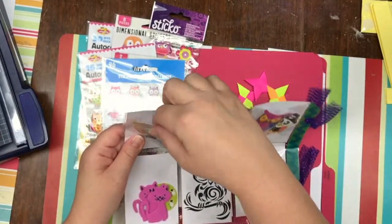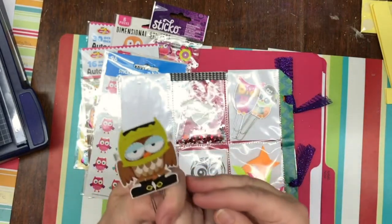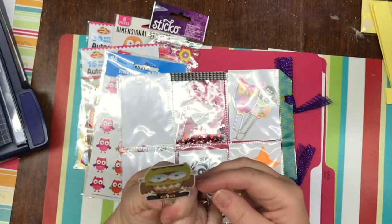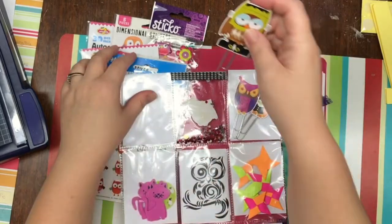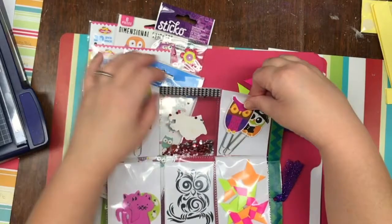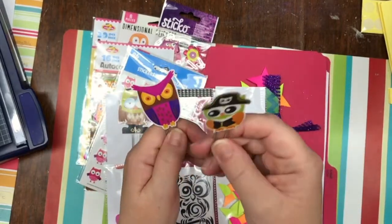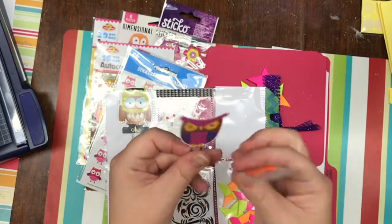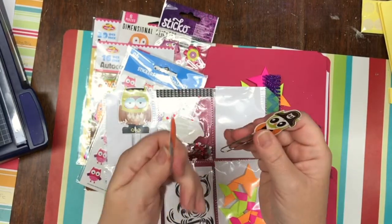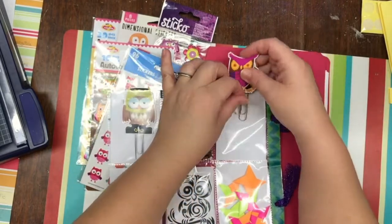And she made some paper clips — here we have an owl paper clip. It's an owl Frankenstein paper clip! These are adorable, really. And some more owls — this owl's dressed as a pirate. How cute! And this one looks very serious.